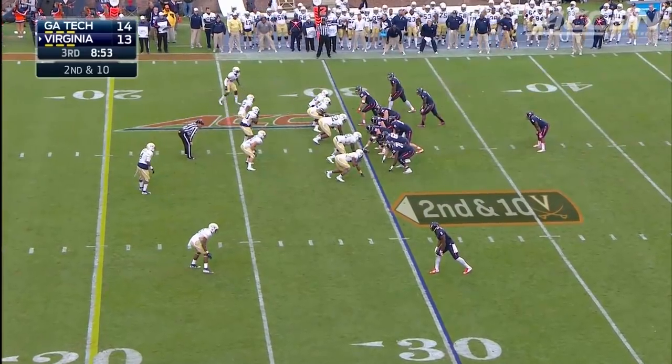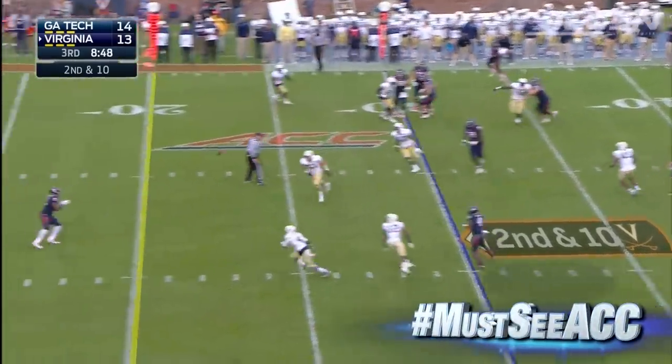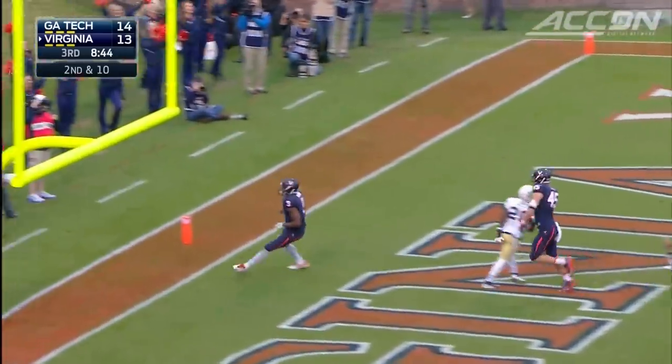That would be the score at the half. Mid-third quarter, Tech up 14-13. Matt Johns hooks up with Kane Severin — 30 yards for the touchdown. 20-14 UVA.